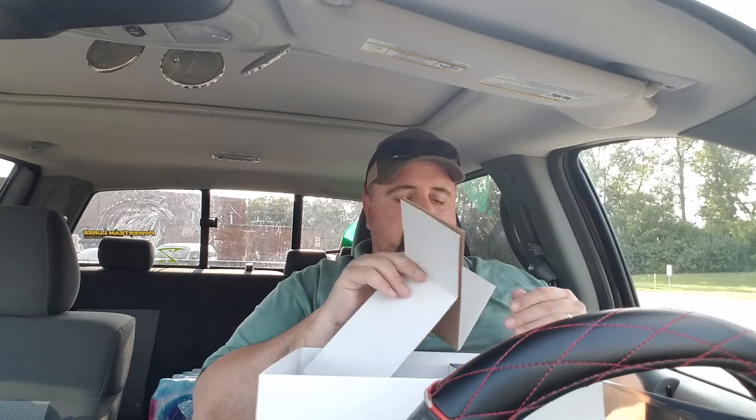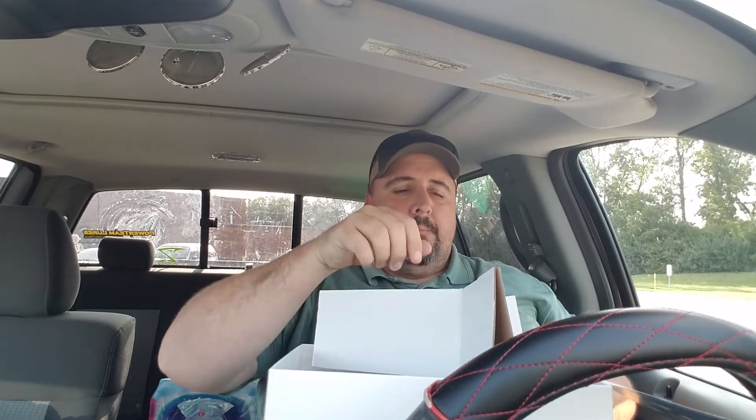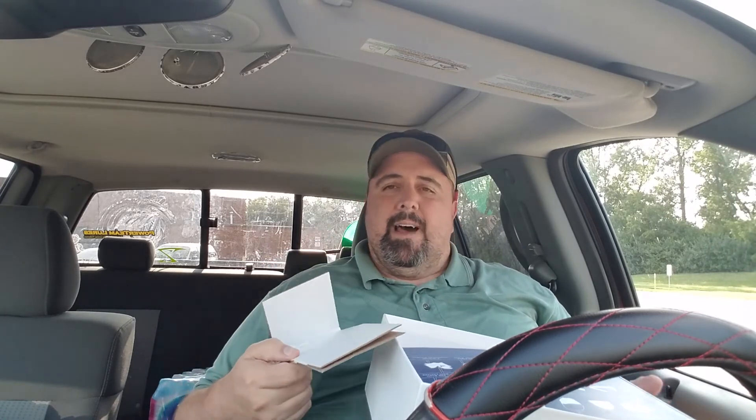There'll be a link down in the description where you can get these on Amazon. If you don't mind, use that link — it helps me out. Check out KastKing: they keep fishing fun because they keep fishing affordable. It's not fun when you lose a $200 rod and reel. This makes it a lot easier because you're getting quality product for a fraction of the price. Have a great day — as I always say, when the opportunity presents itself, get out there and fish more. Have a good one, bye.